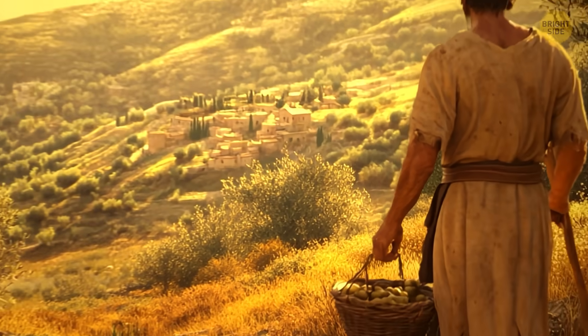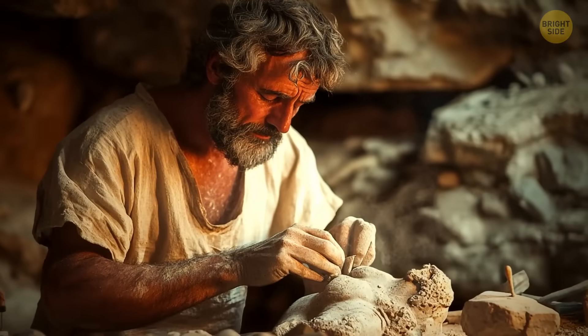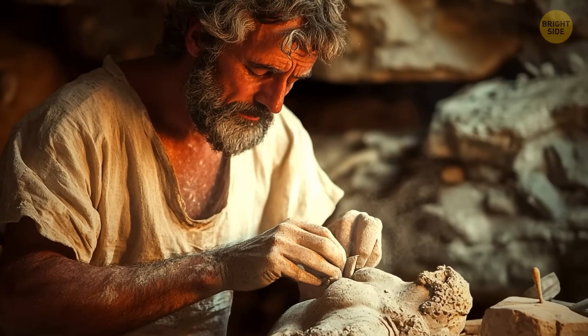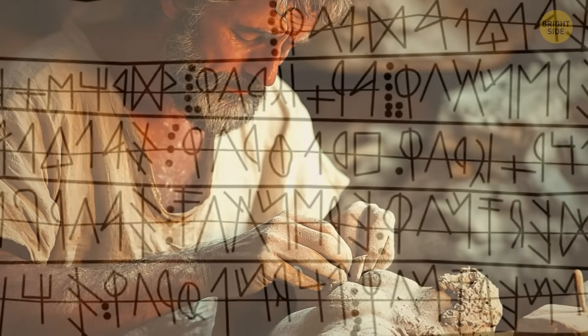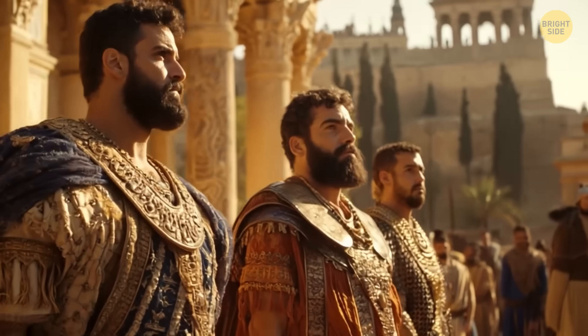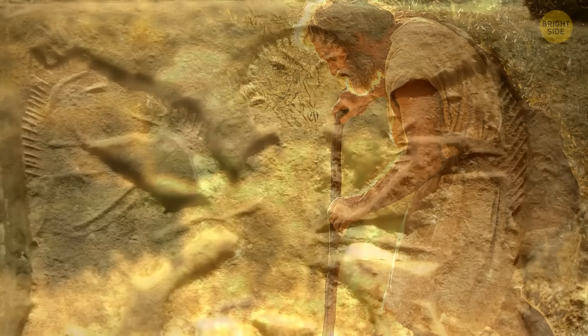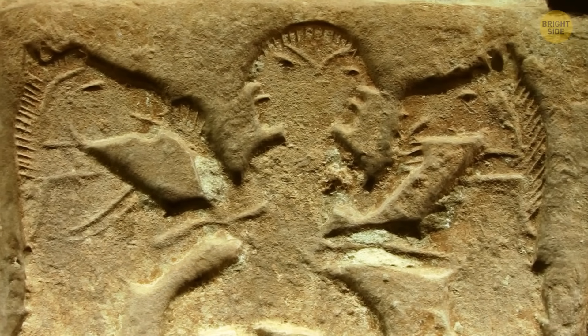Meanwhile, the fate of the majority — farmers, artisans, soldiers, and laborers who made up a big chunk of the population — remains a mystery. It used to be a pretty advanced civilization, but it vanished without a trace. Researchers think it could have been due to some massive earthquake, but so far we don't know for sure.